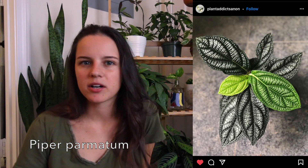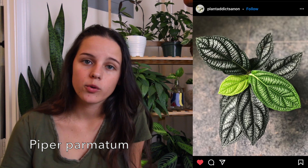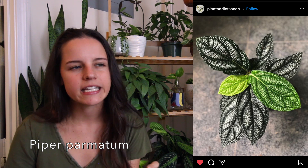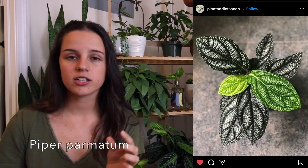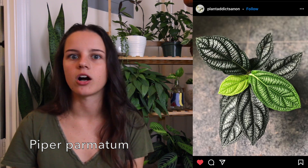Next on my list is Piper Parmatum. Similar to the other Piper — kind of the same leaf shape and growth pattern — but this one reminds me of a Peru in some ways because it has really nice texture. From some photos I've seen, it looks like the leaves start out much lighter, like a neon green, and then fade to a deep dark green — almost like a Raven ZZ where the leaves start like neon and then, as they get older, turn deeper and darker. I'm not sure it gets as black as a Raven ZZ though.